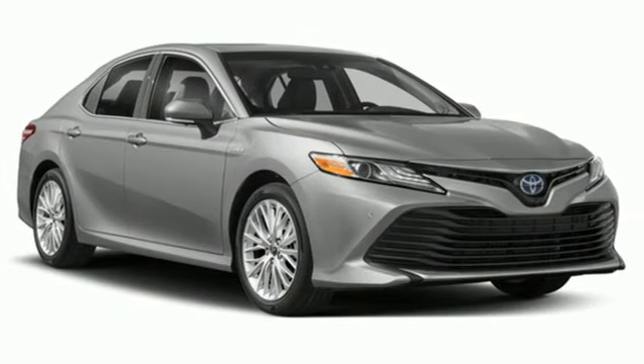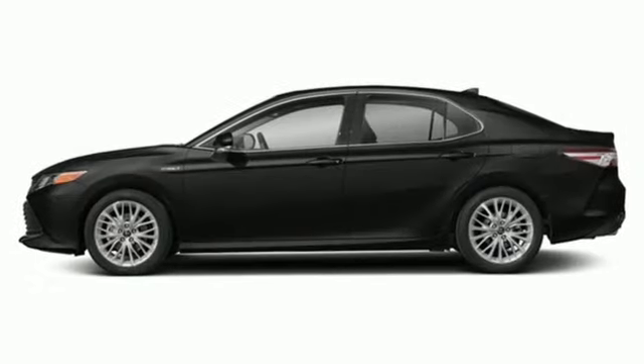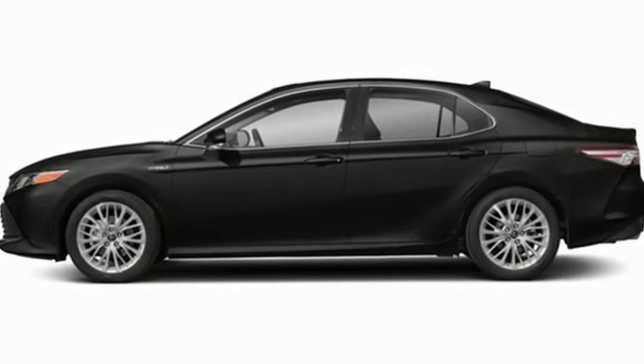Toyota — steered by ingenuity, driven by passion. See it for yourself when you take it for a test drive.